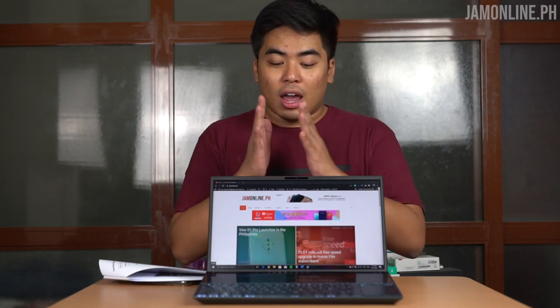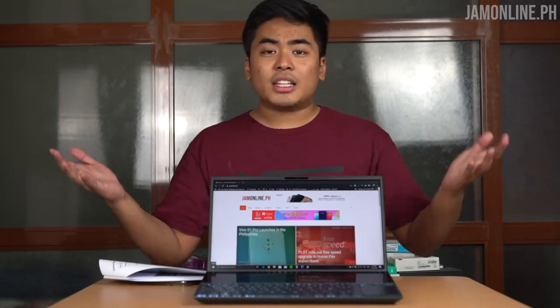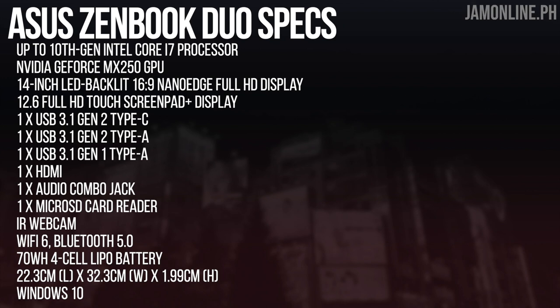Let's talk about the specifications. We got up to an Intel Core i7 10th gen processor and up to 16 gigs of RAM. We got a 14-inch Full HD LED backlit nano-edge display, 512 gigs of storage, USB-C, USB-A, HDMI, audio combo jack, a micro SD card reader, a full-size keyboard, and a 12.6-inch ScreenPad Plus touch display.